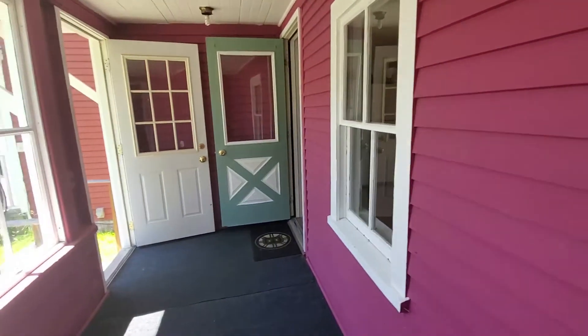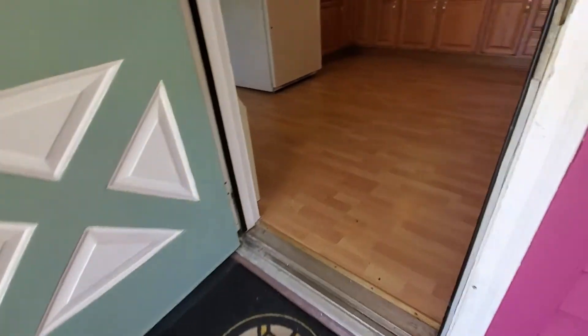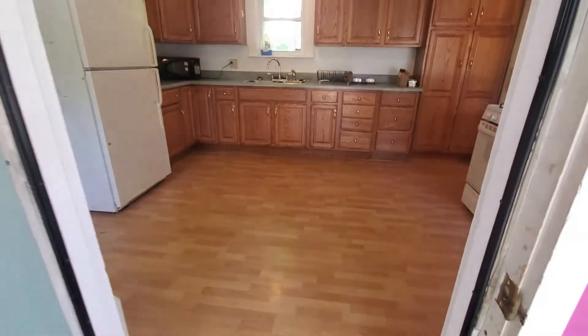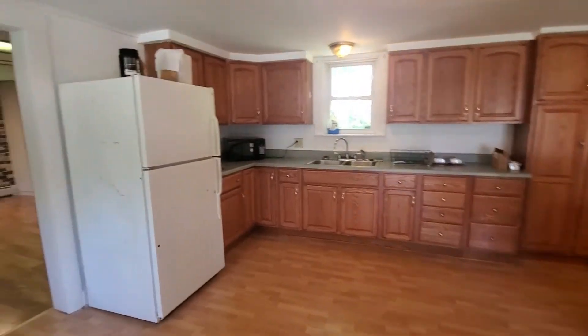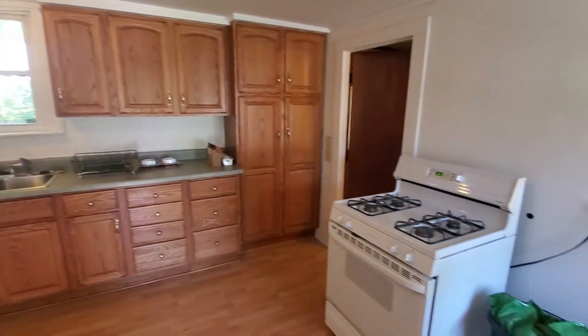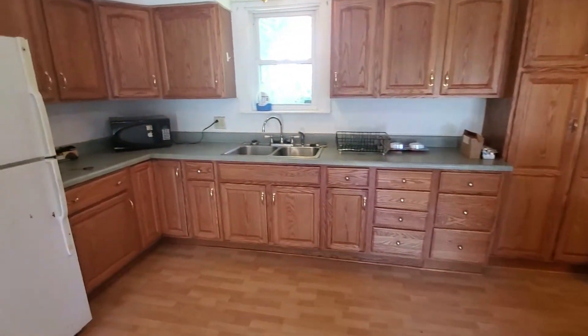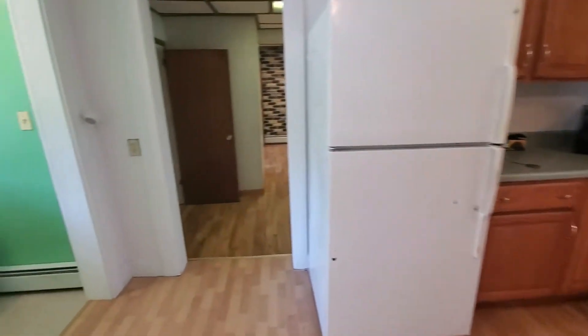The open kitchen has plenty of cabinet storage and includes refrigerator, gas stove, and microwave. The washer and dryer are located right off the kitchen.